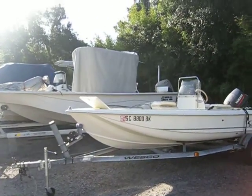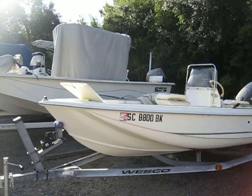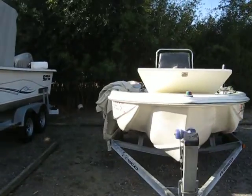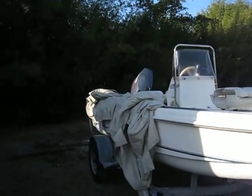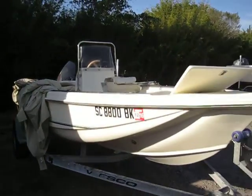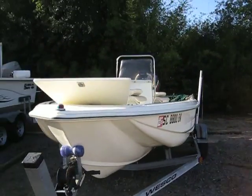Hey guys, this is Rob from alwaysinhotwater.com, out here on a nice November day. What we're doing today is giving you a quick update to a boat that we had originally listed back in May. That boat actually sold very quickly, obviously due to the quality of the vessel and the price. We're just updating the listing — it's a 2001 Scout 155 Sport Fish.